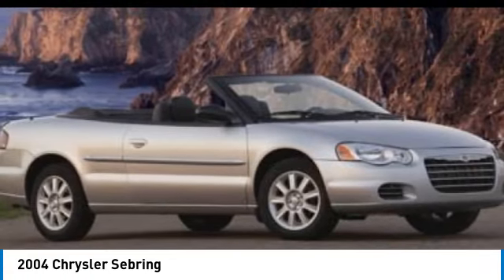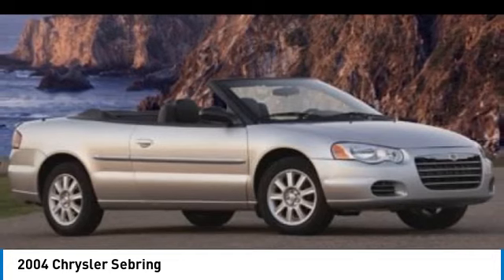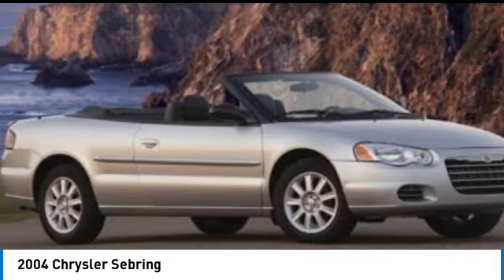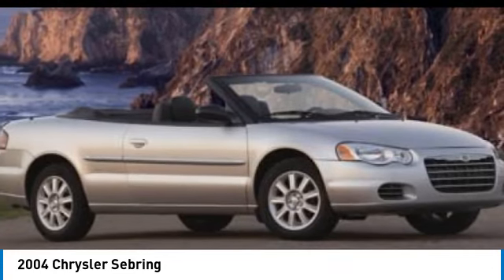Front wheel drive, tires front all season, variable speed intermittent wipers, keyless entry. Wouldn't you look great in this vehicle? Stop in today and see for yourself.